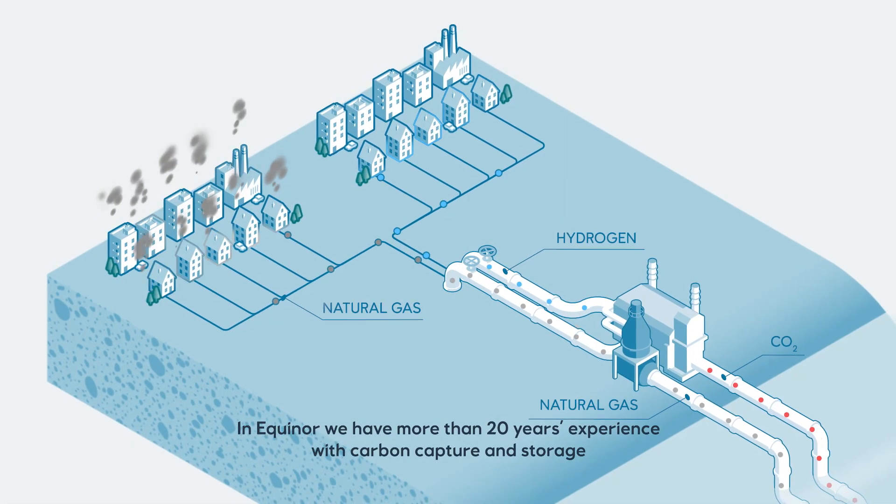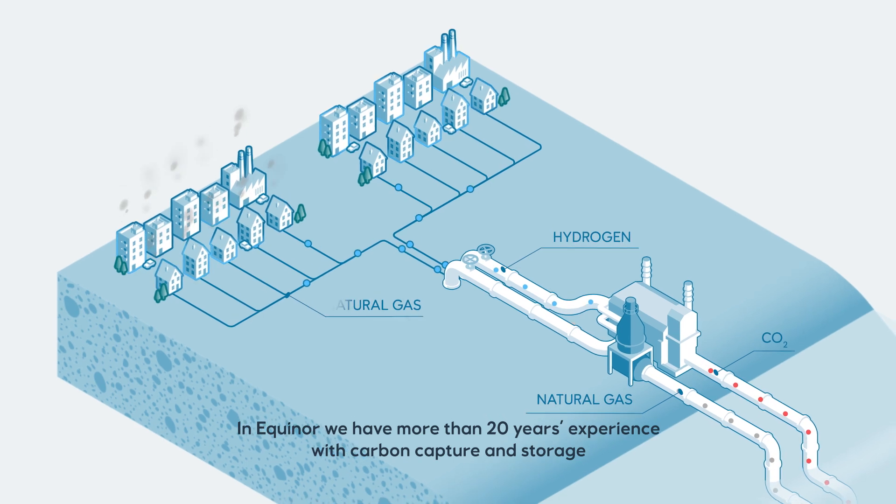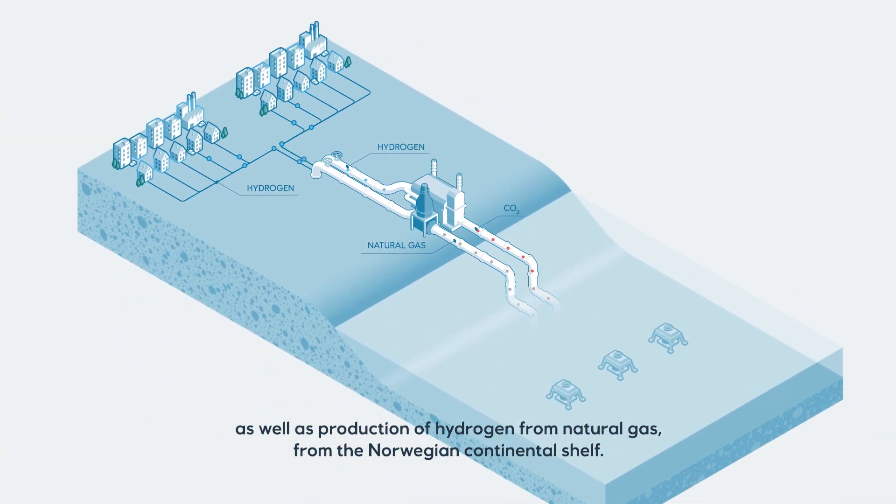In Equinor, we have more than 20 years experience with carbon capture and storage, as well as production of hydrogen from natural gas from the Norwegian continental shelf.